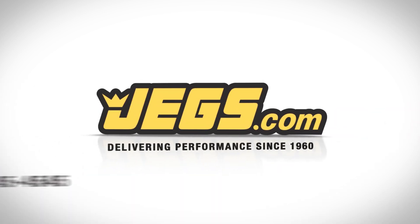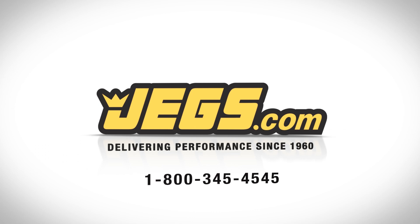Lifetime support, complete customer satisfaction, delivering performance since 1960, JEGS.com.